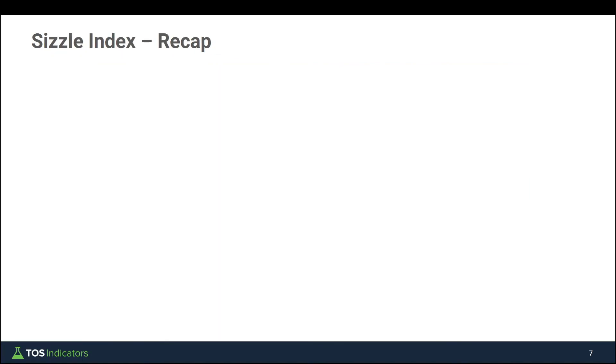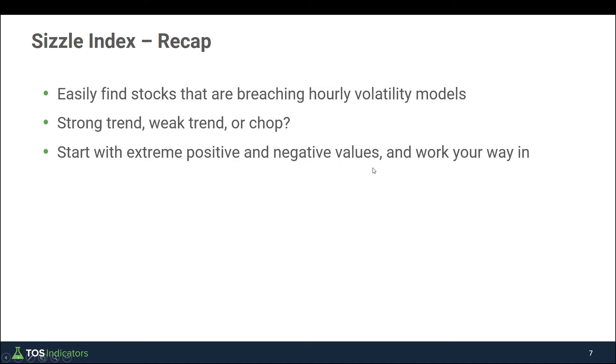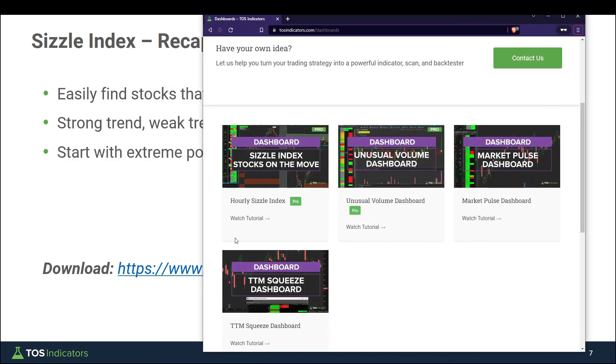To recap: the sizzle index allows you to find stocks that are likely to be breaching our hourly volatility models. Once that happens, you make the determination — is this a strong trend, a weak trend likely to reverse, or are we just in a period of chop at the top end of a range? With the sizzle index, start with the extreme values both positive and negative and work your way in. To choose whether to start with positive or negative: if we have one of those sell-off days, start by focusing on all the places with positive extreme values where you might be looking at fading those areas for a short-side setup, playing the overall downside bias in the broader markets. The broader market bias takes place first, and the sizzle index then allows you to find different opportunities inside of the marketplace. All volatility box members can download the sizzle index along with all pro tutorials and indicators for free from our website.